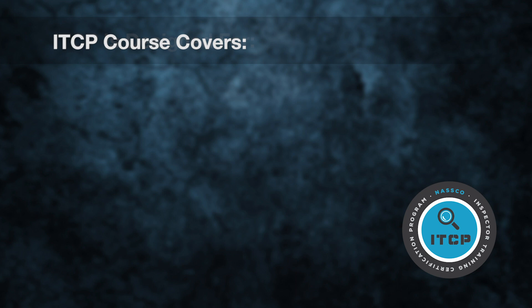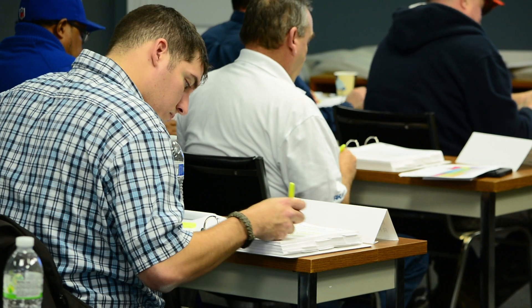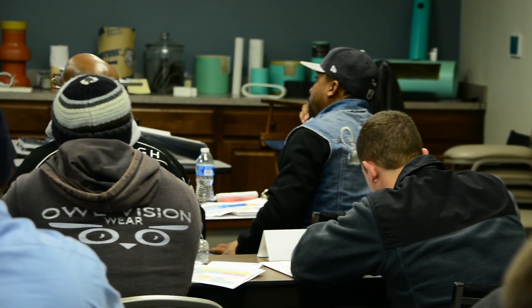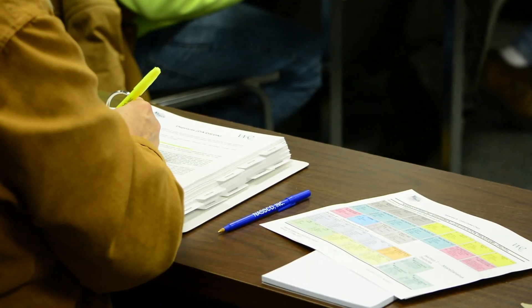The ITCP course includes technology and specification theory and covers sample forms that can be used by the student as the basis for recording information on the project site. The course also covers specific quality assurance and quality control requirements for each technology, the inspection procedures required, and the information which needs to be documented for a complete inspection record.